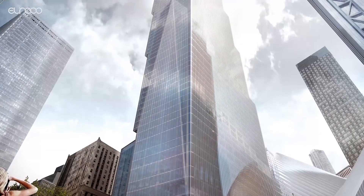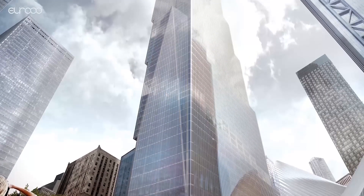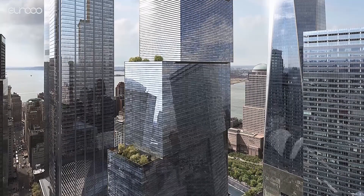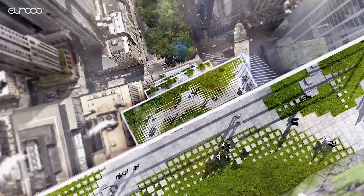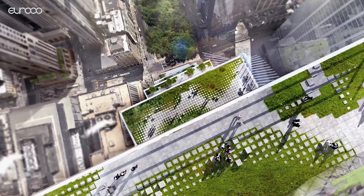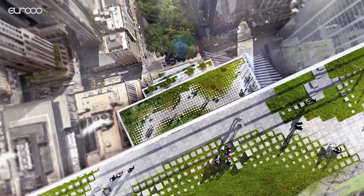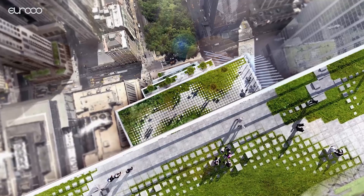From the World Trade Center site, the building will appear to match those adjacent to it, whilst the view from Tribeca will be of its stepped garden terraces. Although foundations have been installed and the slab has been formed more or less to street level, the construction of the tower itself is currently on hold as tenants for the new building are sought.